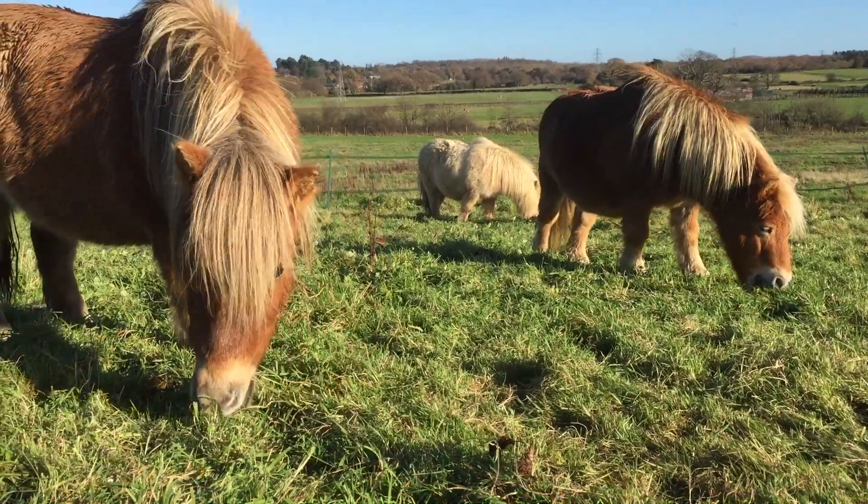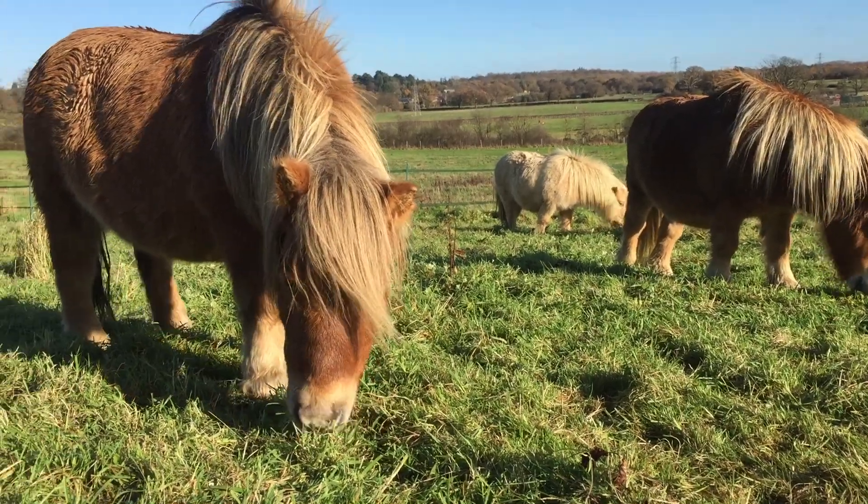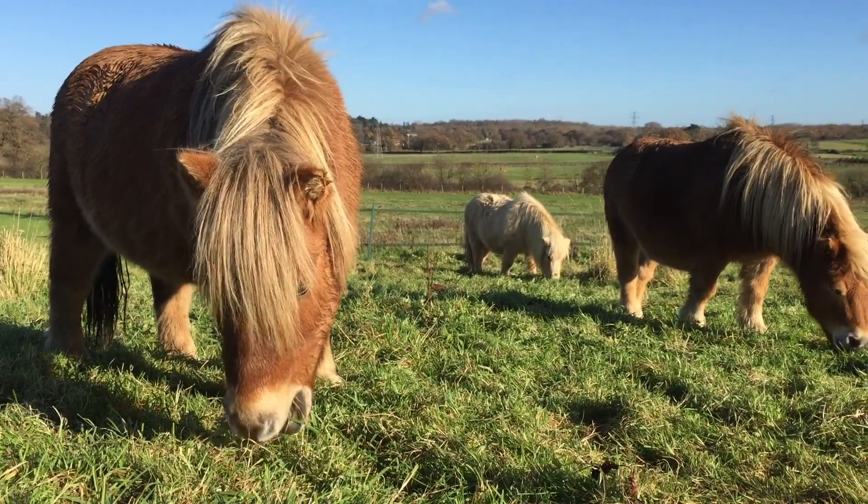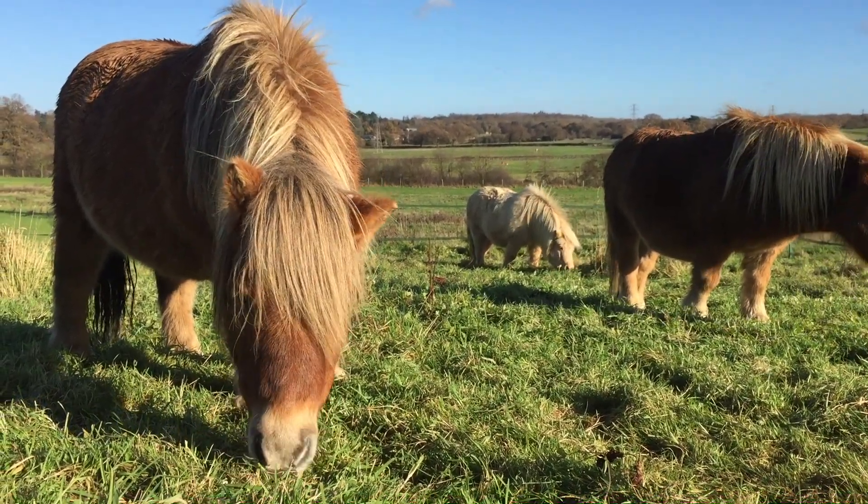So don't be fooled by the paperwork. Just because he's got a red passport it doesn't necessarily mean he's a great pony, and if he doesn't have a red passport he may be fabulous.